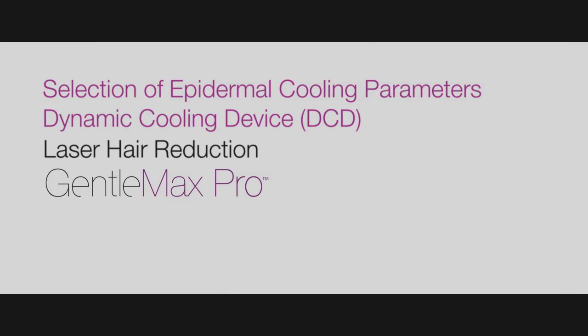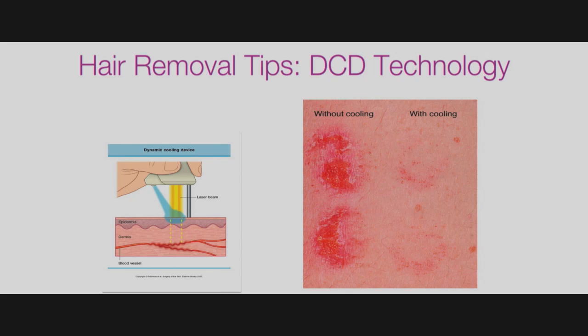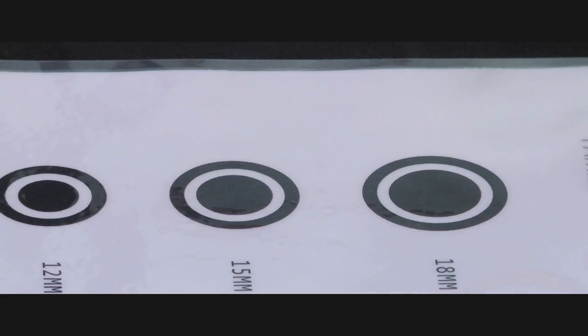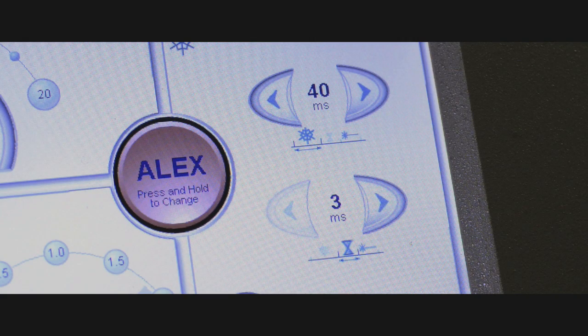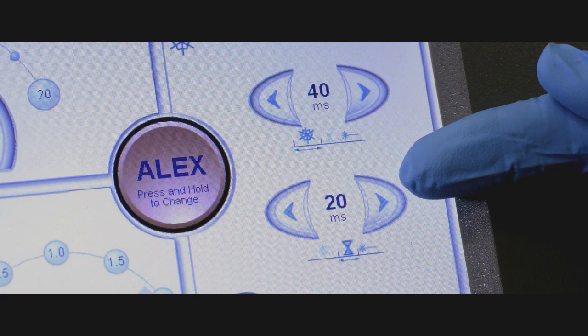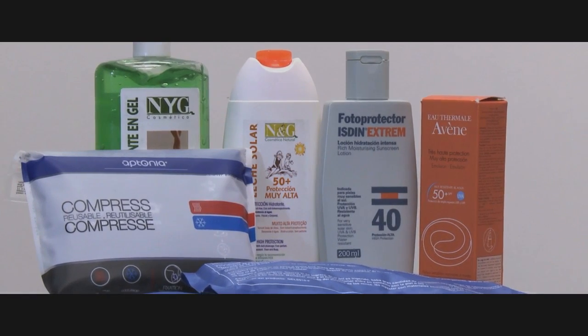Selection of epidermal cooling parameters: the GentleMax Pro has the option of air cooling or cryogen cooling. For cryogen cooling, parameters should be selected based upon the type of treatment, the spot size, and skin type. Each day, check that the cryogen nozzle is centered and, using the cryogen verification form, that the distribution of the spray is homogenous. In this case, we have selected 40 ms of spray with a 20 ms delay between the spray and the laser pulse to fully cover the 18 mm distance gauge area. After the treatment is complete, you may use cool packs if desired, especially in the case of excessive redness. Otherwise, hydrating the skin with aloe vera gel or topical hydrocortisone and instructing the patient regarding continued hydration and sun protection are important.